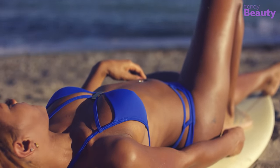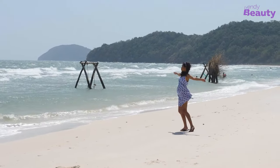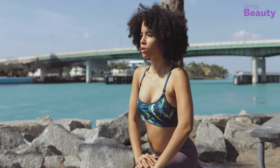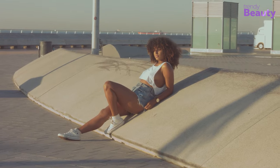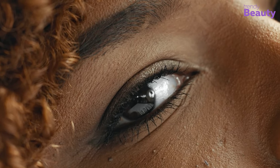A darker complexion doesn't need daily sun protection — this is just a misconception and it is not true at all. No matter what skin color you have, you must apply sunscreen before going out. If you don't use sunscreen, the risk of having skin cancer will increase day by day, and existing hyperpigmentation will be worsened because of daily sun exposure.